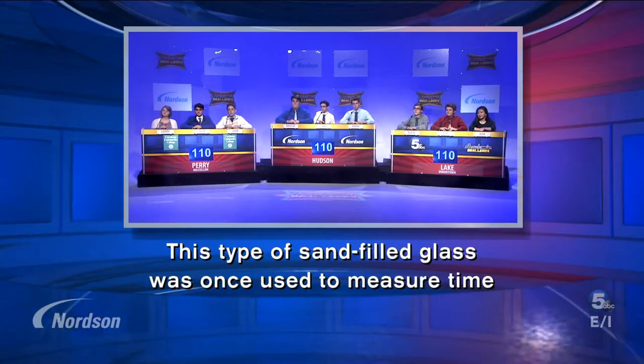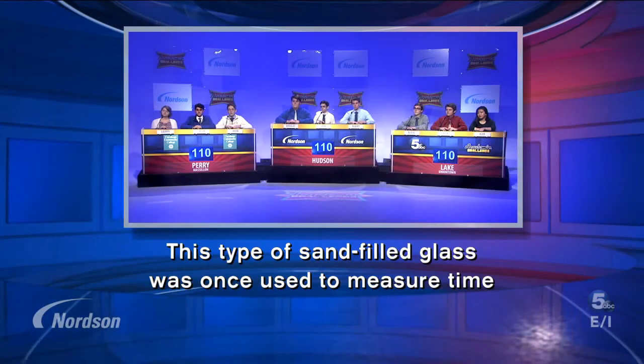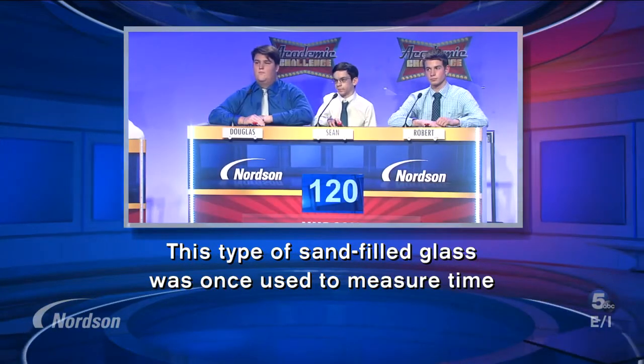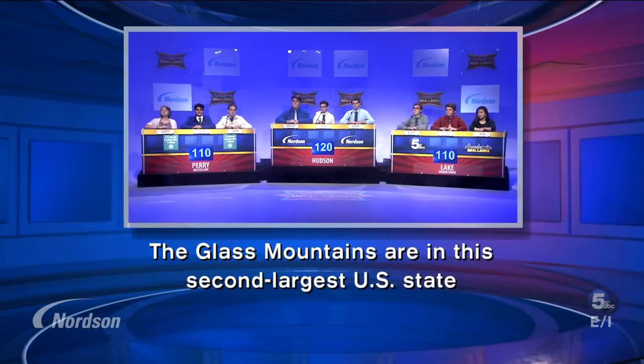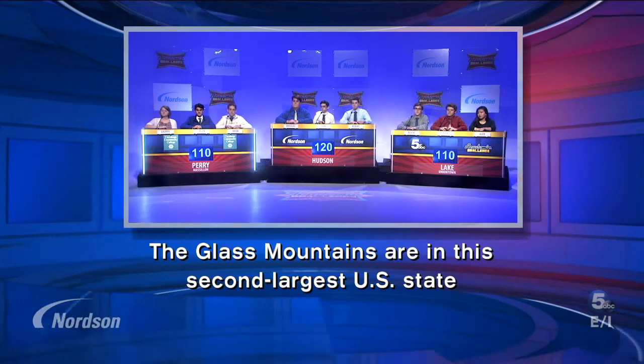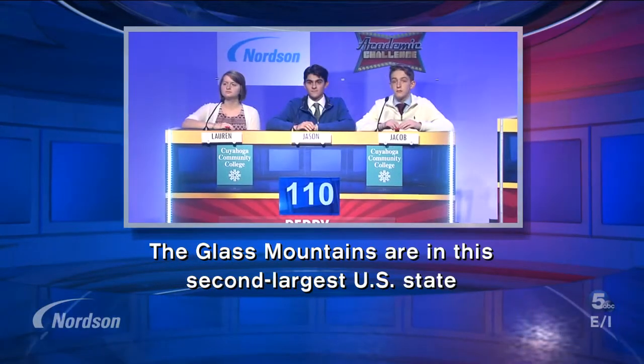This type of sand-filled glass was once used to measure time. Hudson answers: hourglass. Hourglass is the correct answer. The glass mountains are in the second largest U.S. state. Perry answers: Texas. Texas is the correct answer.